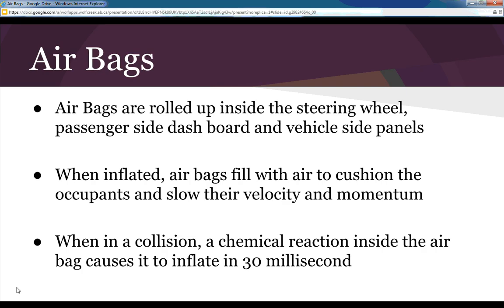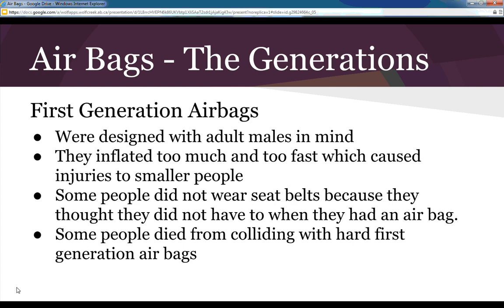Hopefully you've never experienced use of an airbag before, because that means you've been in an accident. There are going to be more and more areas that have airbags to reduce the momentum and pressure that you have going into hard components of the vehicle. When inflated, airbags fill with air to cushion the occupants and slow their velocity and momentum. A chemical reaction inside the airbag causes it to inflate in 30 milliseconds — really, really quick.